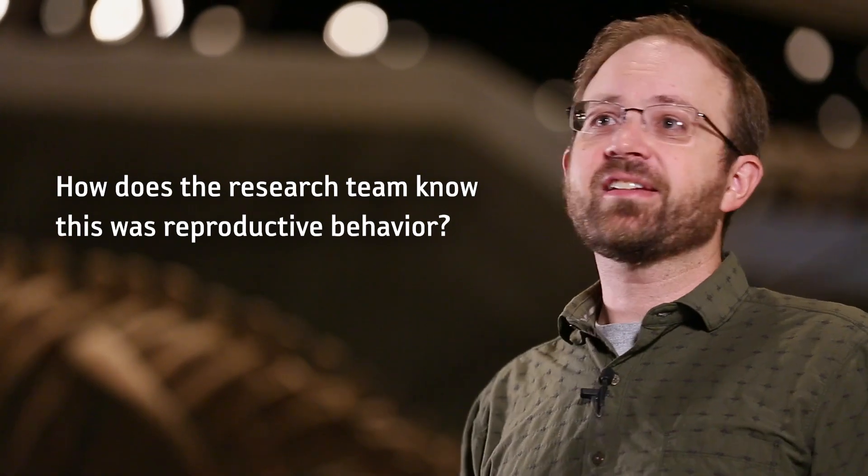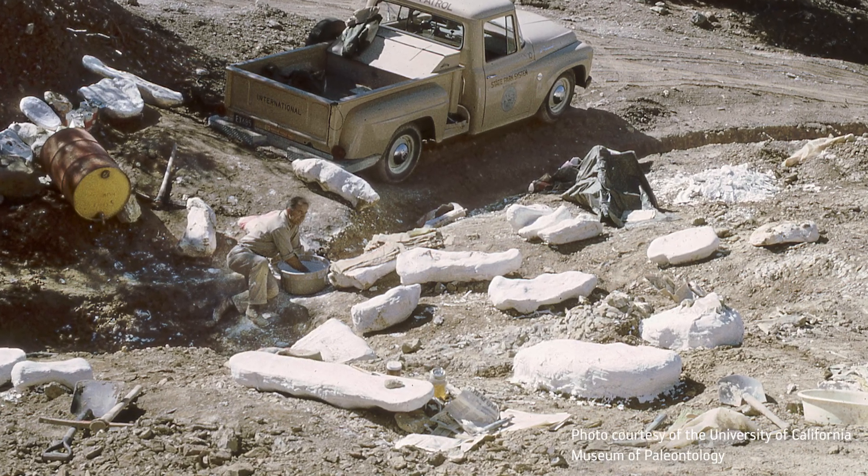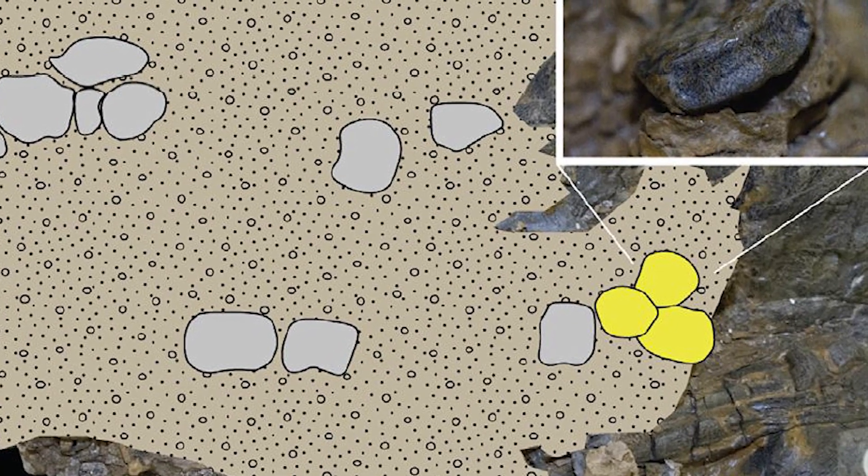For the most part we can't tell whether individuals are male or female in the fossil record, but there are a few exceptions and we have one of them at this site. If you find a skeleton that still has embryos inside it, then obviously it's a female. One of the original skeletons excavated in the 1950s and 60s had embryonic parts of a skeleton preserved inside of it. The original discoverers had noted it, but it never got studied or described in the literature, so we were the first to look into that specimen and confirm: yes, this is an embryo, and so this particular individual is a female.